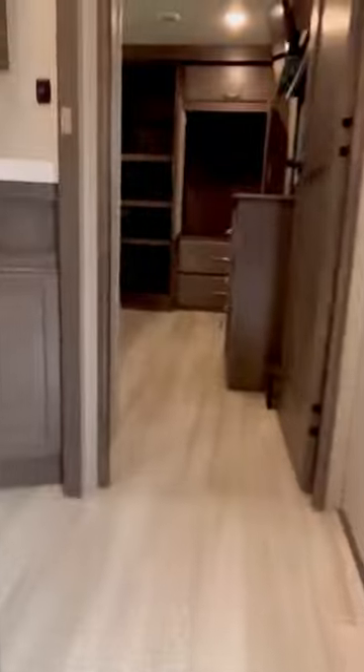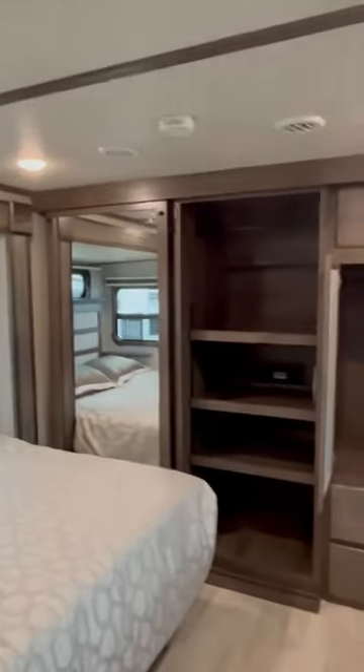It's got a full-size pantry right there, built-in vacuum cleaner, luxury bathroom right here. Check out this king-size bedroom — room for a washer and dryer, plenty of storage in here.